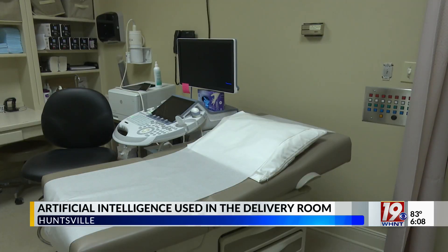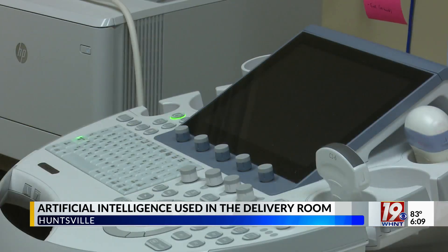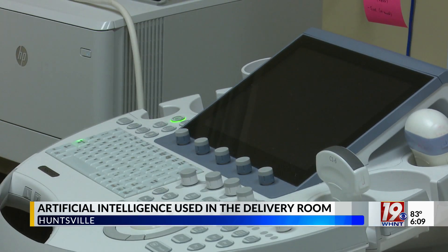It allows the nurses to look and give their own judgment, but also have a check and double-check with the assistance of artificial intelligence, which is pretty nice. She says the technology is used to monitor maternal vital signs, fetal heart rate, contractions, and labor progression.